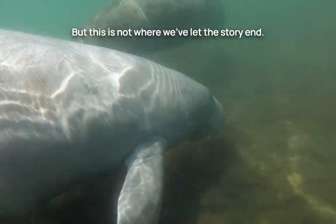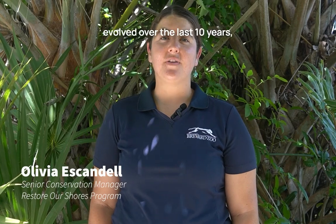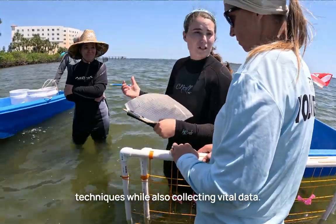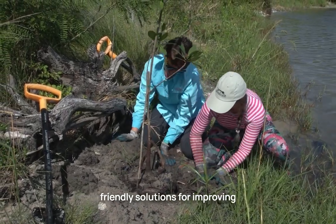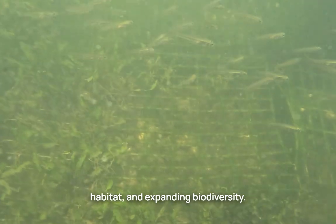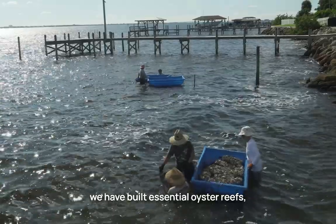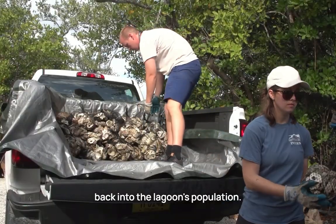But this is not where we've let the story end. Restore Our Shores has evolved over the last 10 years, continually improving our designs and techniques while also collecting vital data. We are dedicated to finding environmentally friendly solutions for improving the water quality, creating healthy habitat, and expanding biodiversity throughout the 156-mile-long lagoon. We have built essential oyster reefs, adding millions of oysters and clams back into the lagoon's population.